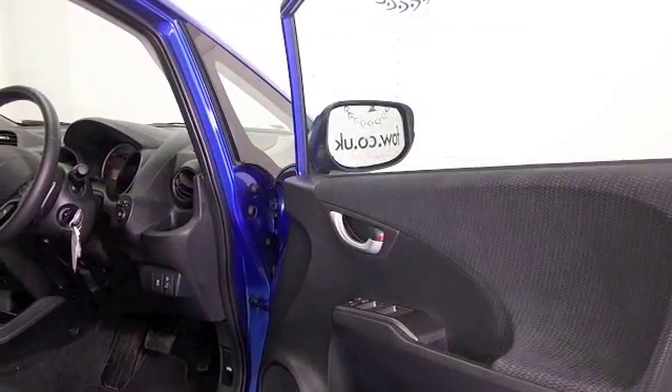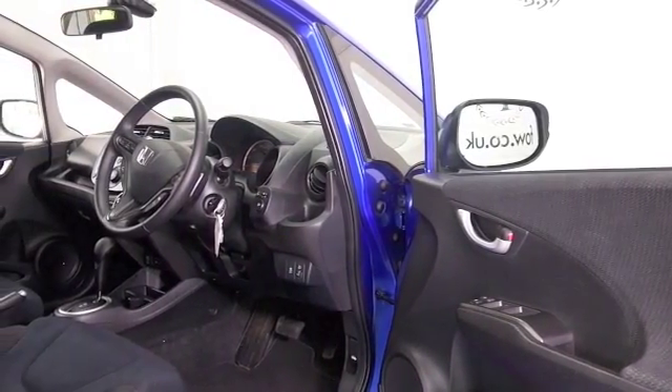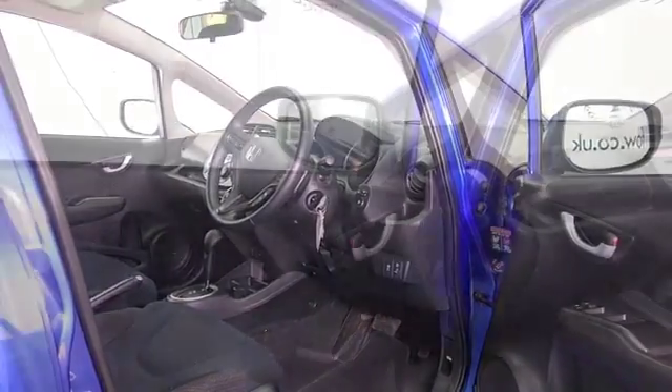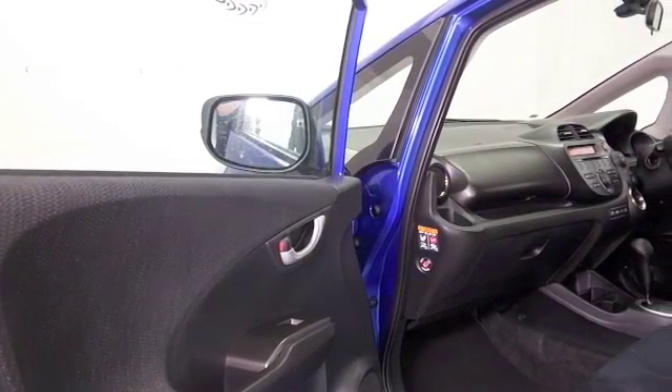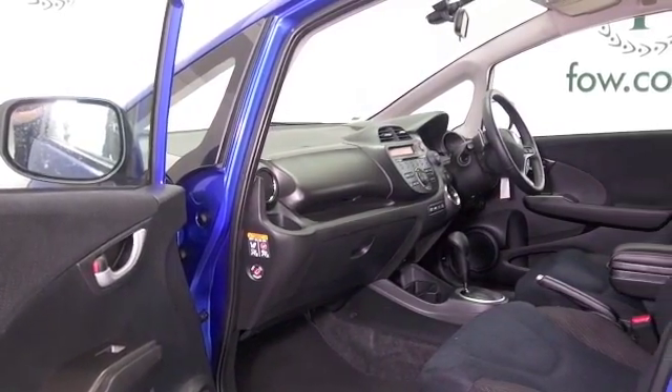Nice interior with a panoramic roof which is great — very nice, it really lightens up the cabin. The 1.4 petrol with the auto box returns good fuel economy as well, about 50 mpg combined.